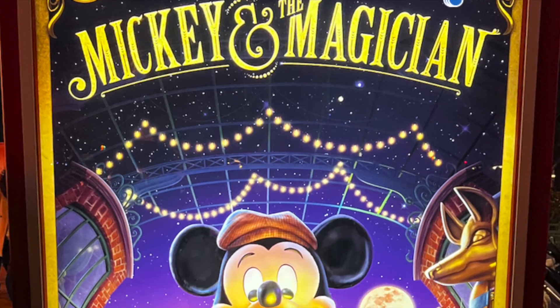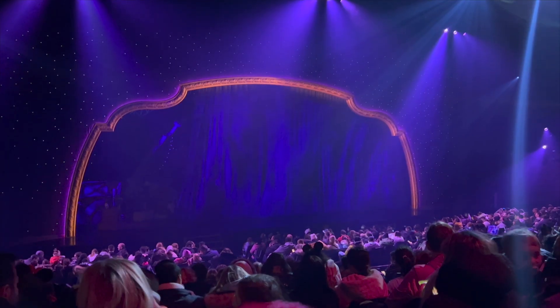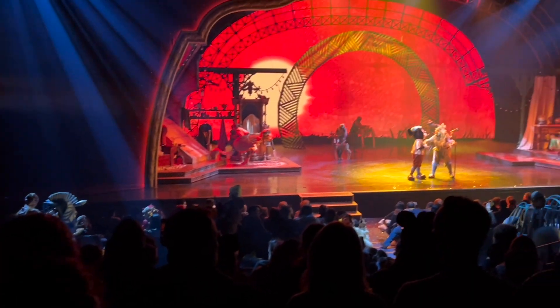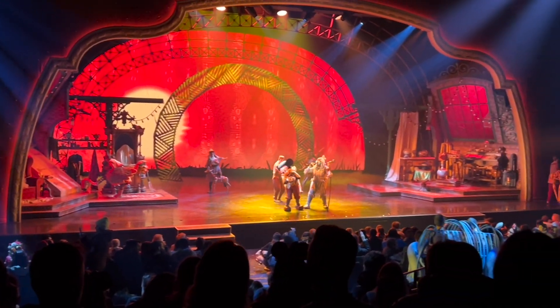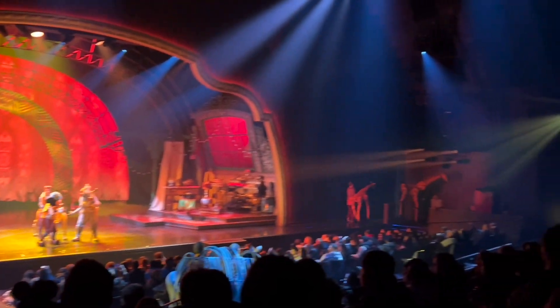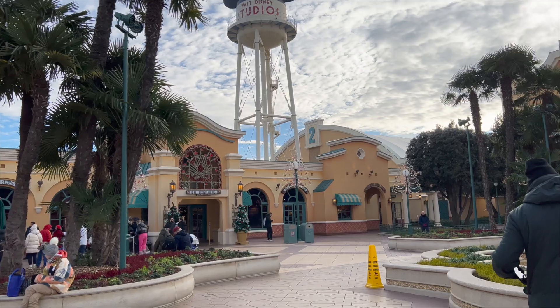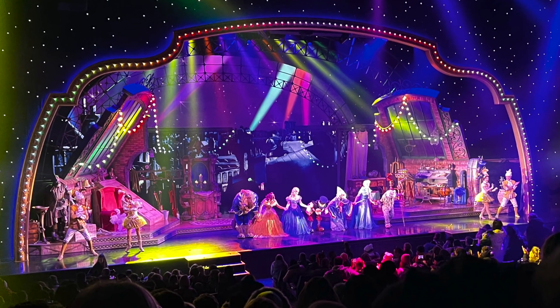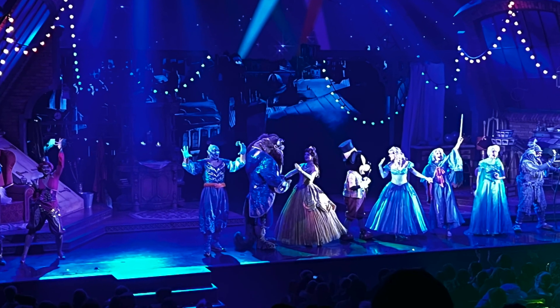For number 4, it has to be the Mickey and the Magician show for me — it is my favorite show at Disneyland Paris. Watch Mickey learn the tricks of the trade to become a magician. What I love about the shows in Disney is that they are like a mini 30-minute musical. This show is in the Walt Disney Studios park and features classic songs from Aladdin, Beauty and the Beast and Frozen, just to name a few.